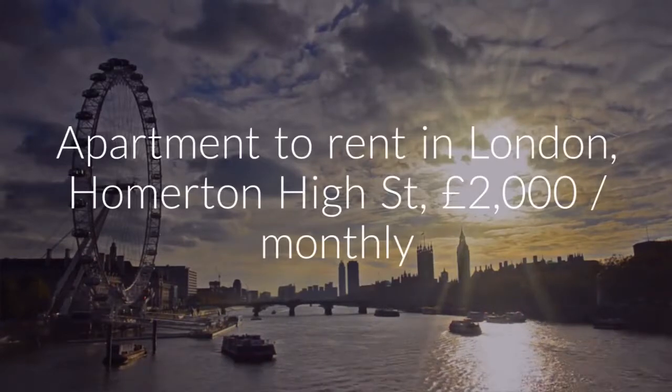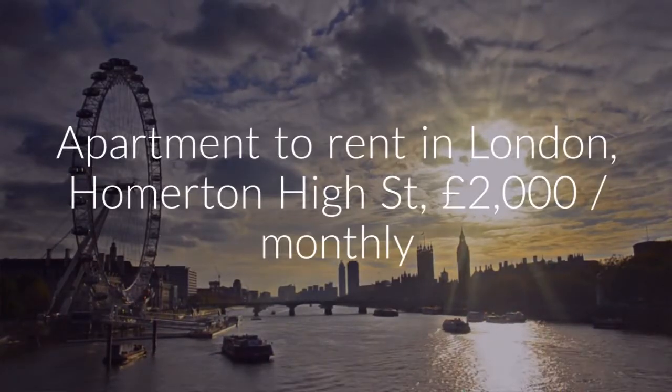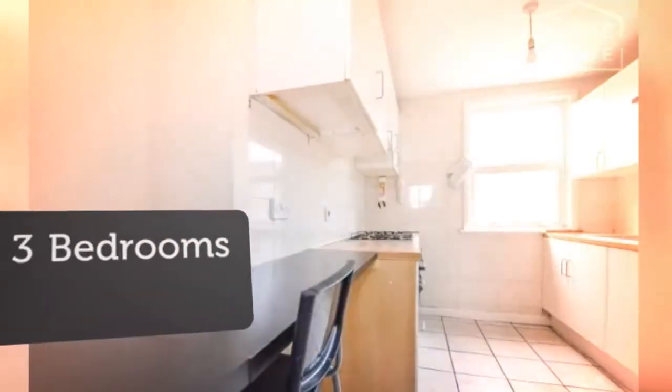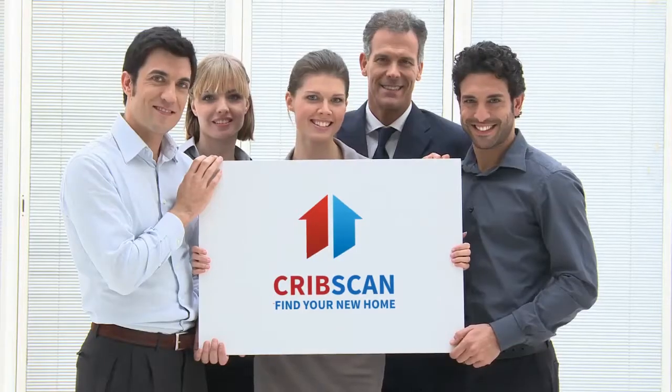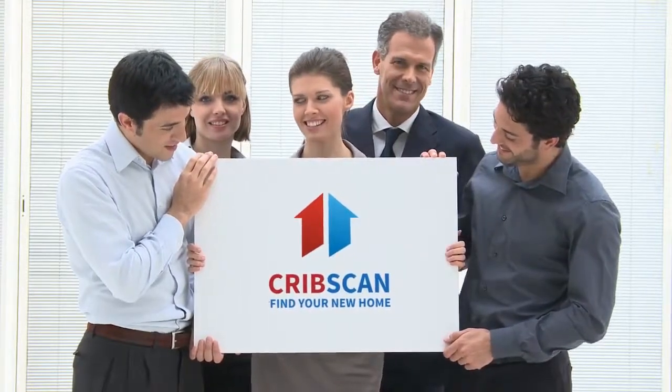A large split-level three double bedroom flat with a spacious reception and eat-in kitchen, located moments from Homerton Station. The property is comprised of three large double bedrooms, a spacious reception, an eat-in kitchen, and a family bathroom.